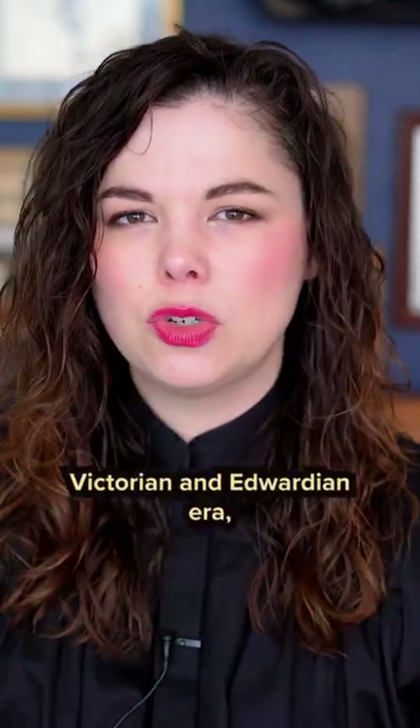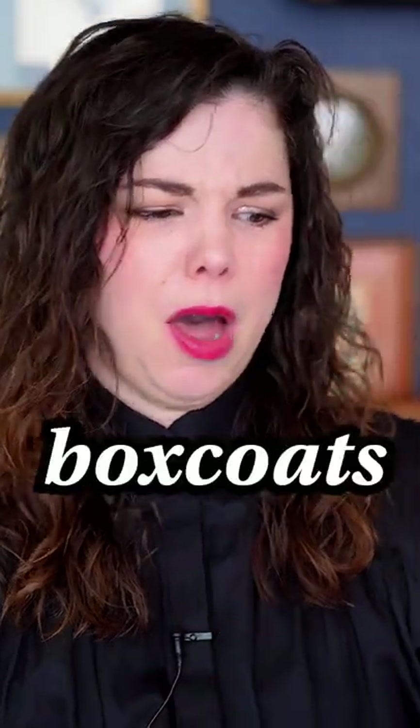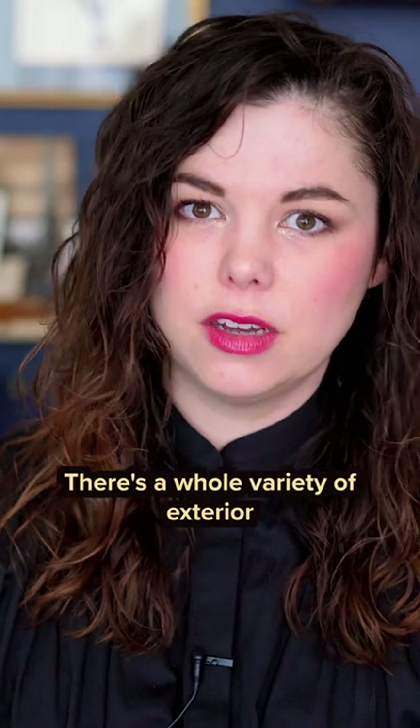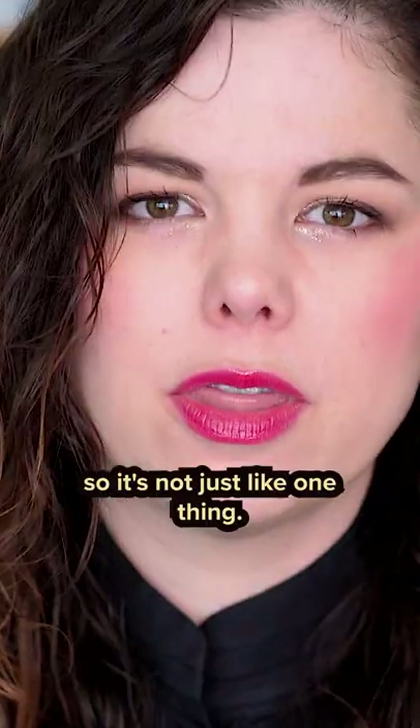But for the late Victorian and Edwardian era, they were also worn by women. There's also box coats, automobile coats, Norwich coats, long coats, short coats, just cloaks, palatots — whatever. There's a whole variety of exterior winter wear that women could wear in the Victorian and Edwardian era, so it's not just like one thing.